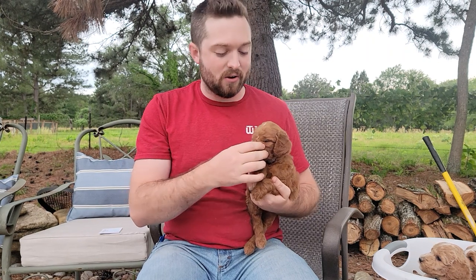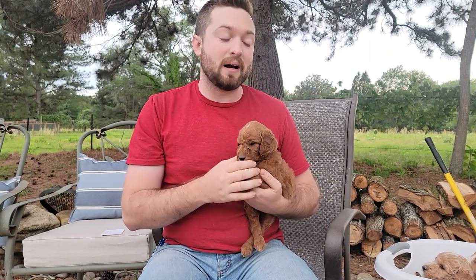Thanks a lot for watching. If you have a deposit, this is the video that you can use to choose from, and we can also do a video call with you if you have any more questions and you're not quite sure. If you don't have a deposit, we do have several puppies still available — they will be posted online on our website. Check them out there at hiddenacrespuppies.com. Thanks for watching, and we'll see you in the next video. Bye.